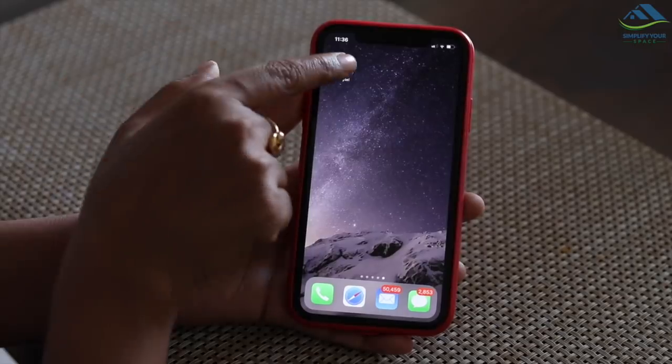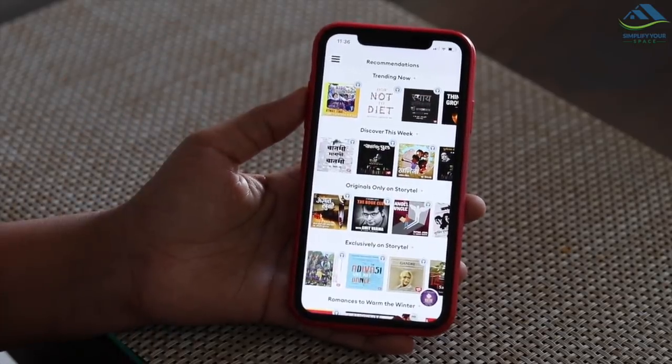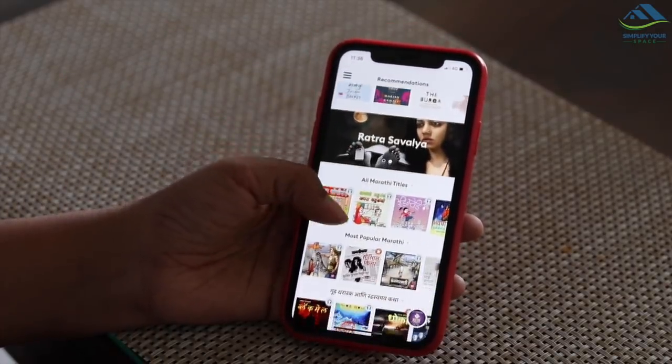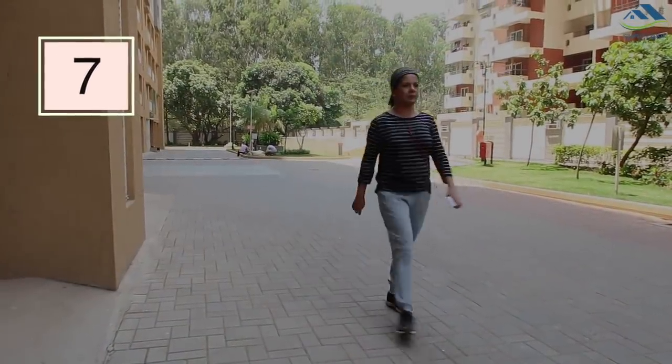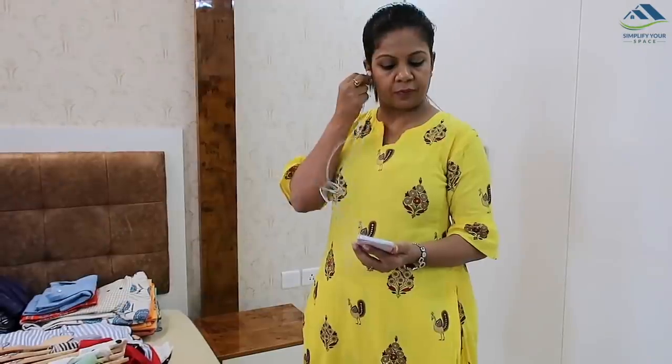Many of us want to read books, but due to our busy schedule, finding a dedicated hour for ourselves is sometimes difficult. If that is your case, then you must try the Storytel app. This app can help you listen to your favorite books on the go — like when you are on your way to the office, while taking a morning or evening walk, or while doing other household chores.